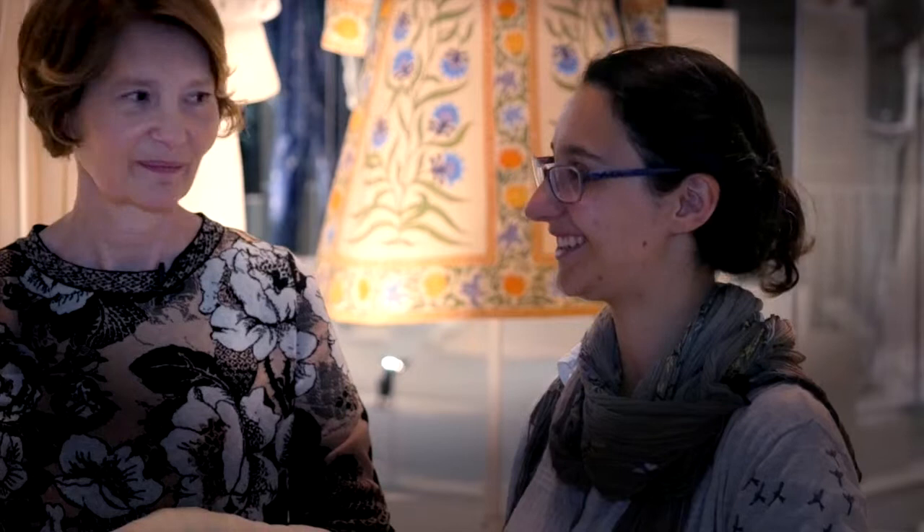A soft brush and a low-powered vacuum cleaner, and lots of patience — going very slowly and carefully over the dresses. We do it out of hours, very early in the morning.